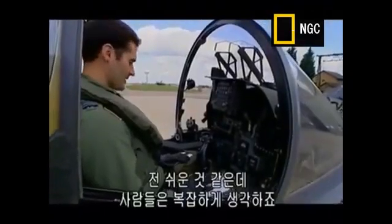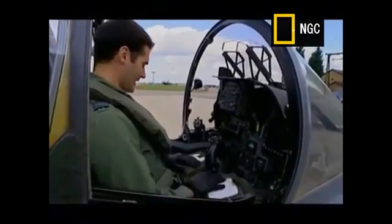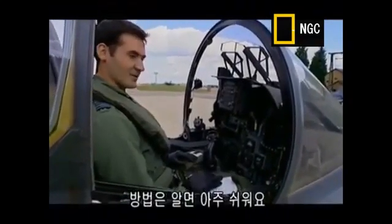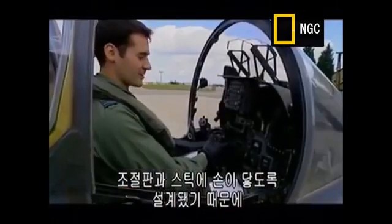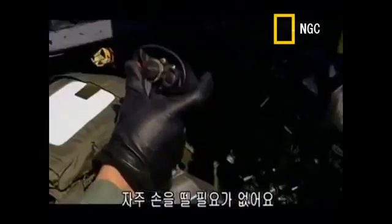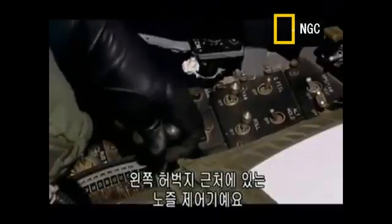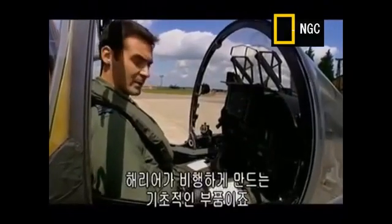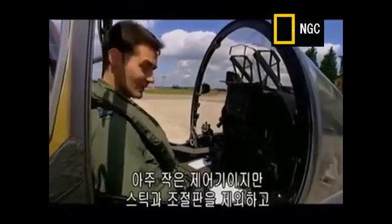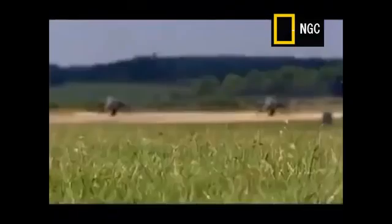This is the Harrier cockpit. I think it's fairly basic, but I guess to people looking at it, it seems fairly complicated. Once you know your way around it, it's actually fairly simple. It has a standard stick and fast jet setup, and it's designed very much to be a hands-on throttle and stick, so you don't take your hands away from that very often. One control that the Harrier has that other fast jets don't have is this control just on the left thigh, which is the nozzle control — a very fundamental part of how the Harrier flies. It's a very small control, but apart from the stick and the throttle, that's probably the most important control in the aeroplane.